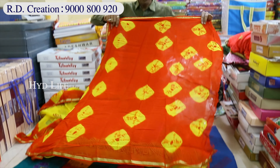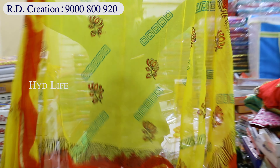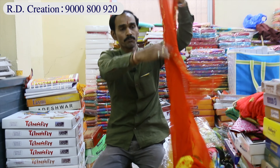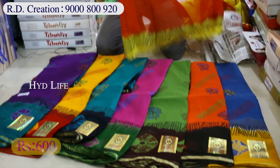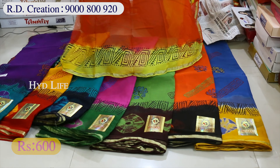This is a hand print — this is a design, this is a border. This is a blouse — this is a plain blouse. There are multiple colors, multiple designs also. This is in the 600 size range, and there is variety in George in the budget.